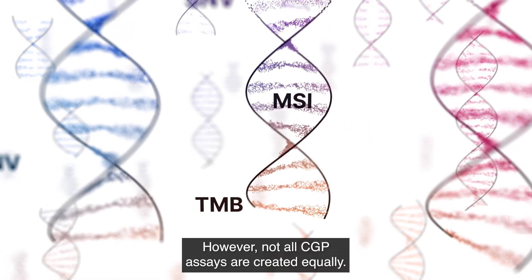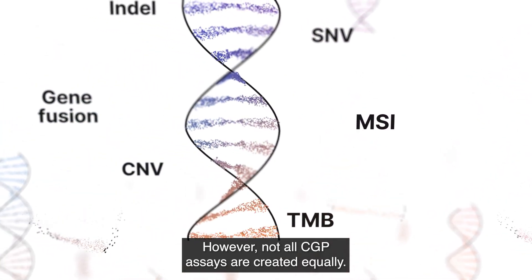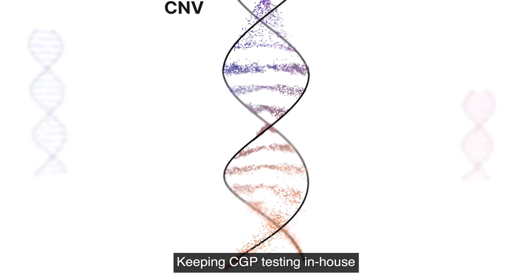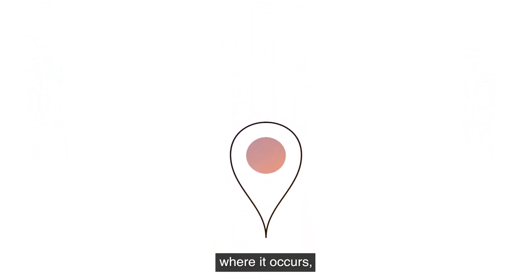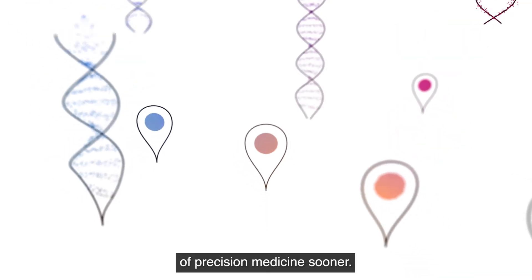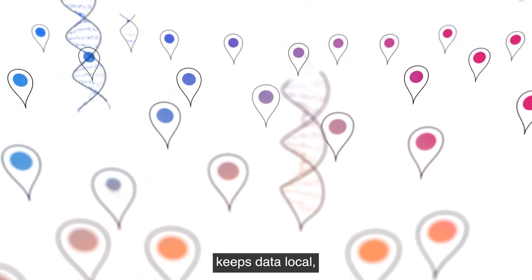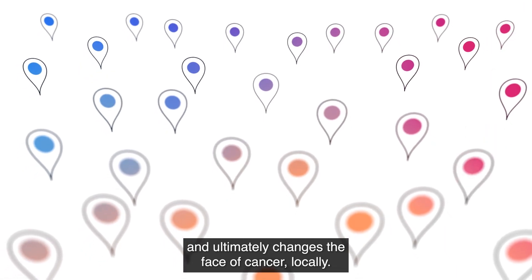However, not all CGP assays are created equally — some are not large enough to accurately assess these biomarkers. Keeping CGP testing in-house helps understand cancer locally, where it occurs, potentially offering patients the benefit of precision medicine sooner. Keeping testing local keeps samples local, keeps data local, and ultimately changes the face of cancer locally.